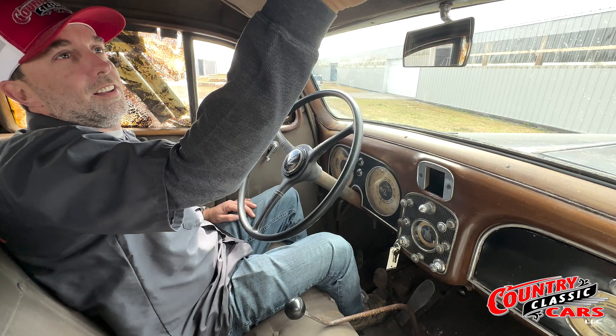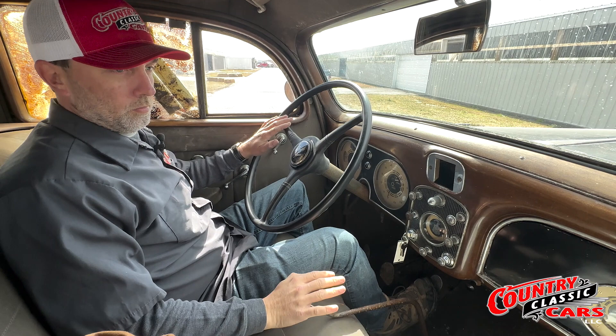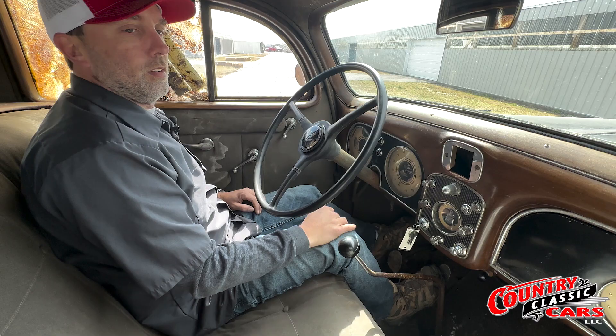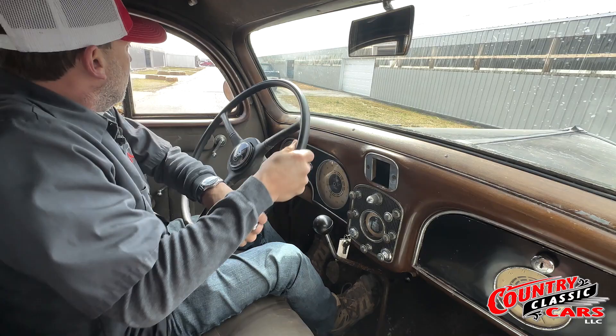We're going to take the Pierce Arrow for a little spin. Let me get the sun visor back in its spot. The starting procedure on this car — it's a manual transmission, so clutch in, pop her into neutral. This one does have a toggle switch that somebody added for the fuel pump, so we'll put the fuel pump on. She fires right up. Reverse is all the way to the left and up. And you will get your arm workout because it does not have power steering — as you can imagine, it's a 1936.